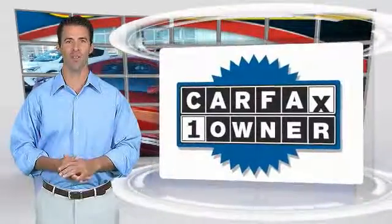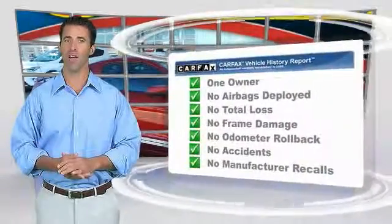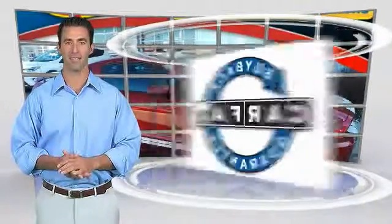One owner vehicle with the Carfax Vehicle History Report. Be sure to find a complimentary copy of this report online or contact the dealership. This vehicle qualifies for the Carfax Buyback Guarantee.